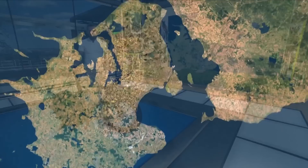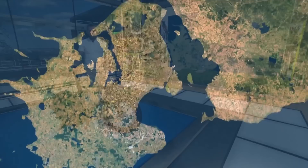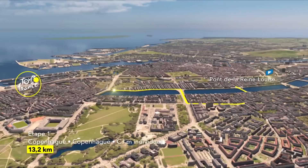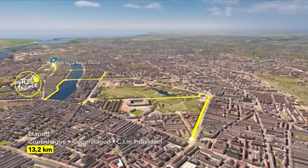At just over 13km, the opening stage is only slightly longer than a prologue and never leaves the city itself. It's not an overly technical course, but with a number of significant corners, handling will be important, and the ability to carry speed through those bends vital. The final third of the route is the most technically demanding, with a series of bends around the port before the riders head back in from the sea.